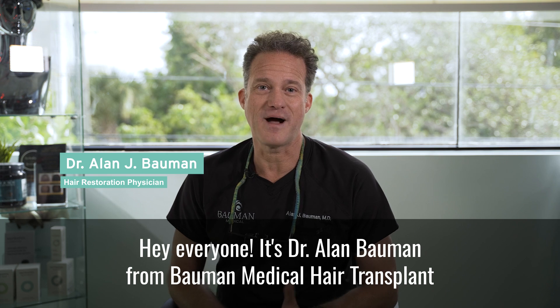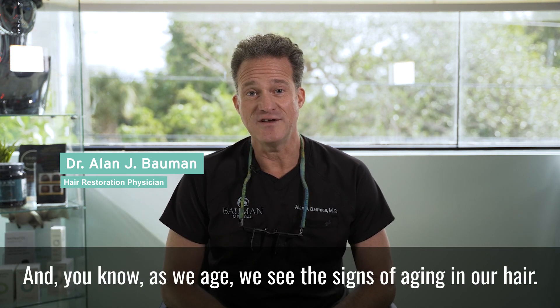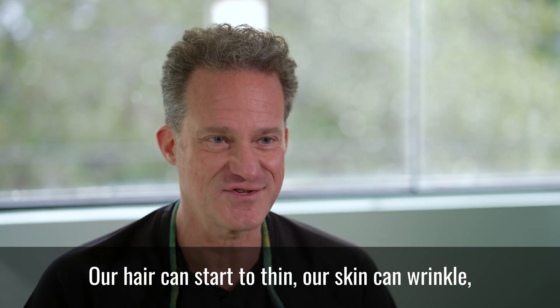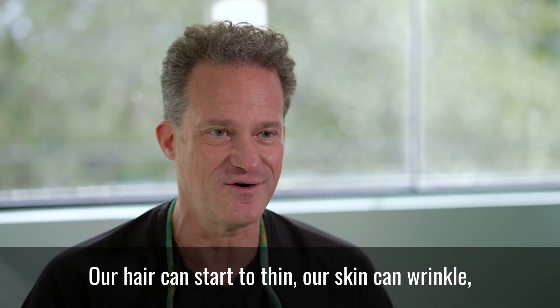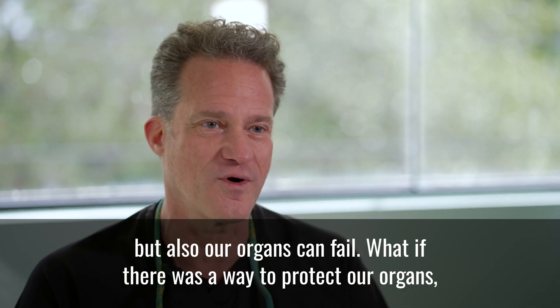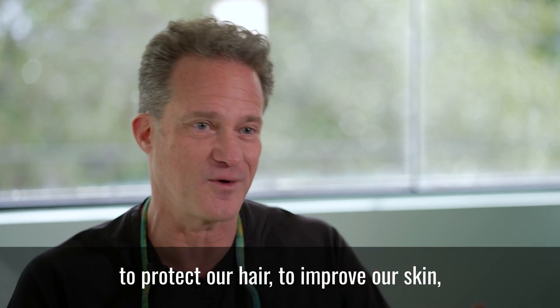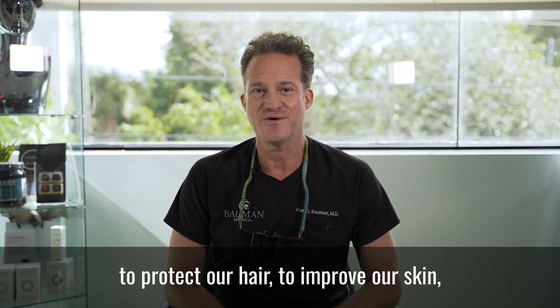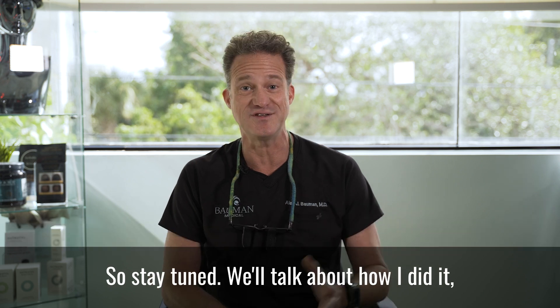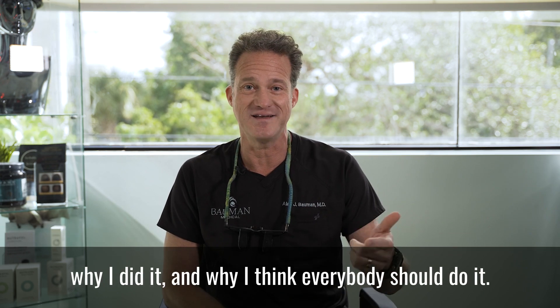Hey everyone, it's Dr. Alan Bauman from Bauman Medical Hair Transplant and Hair Loss Treatment Center and Bauman Performance. As we age, we always see the signs of aging in our hair — our hair can start to thin, our skin can wrinkle, but also our organs can fail. What if there was a way to protect our organs, protect our hair, to improve our skin with a new technology coming of age? You're going to find out today why I decided to bank my hair follicle stem cells, so stay tuned.